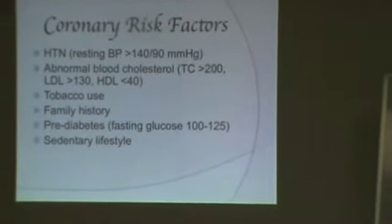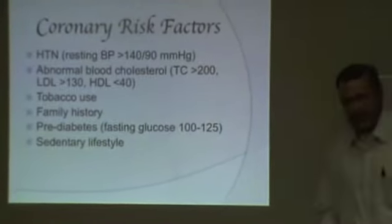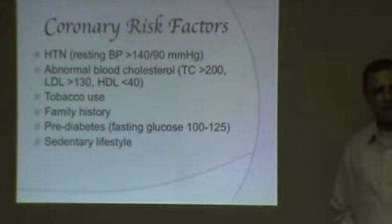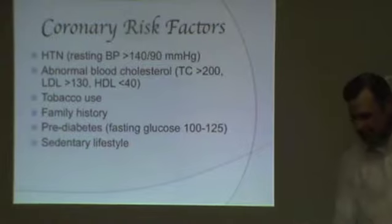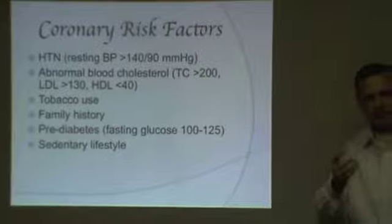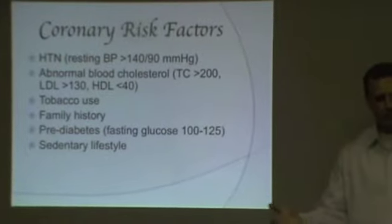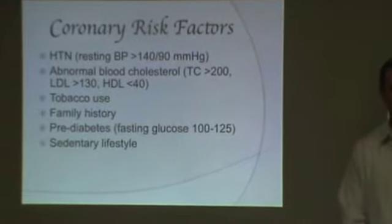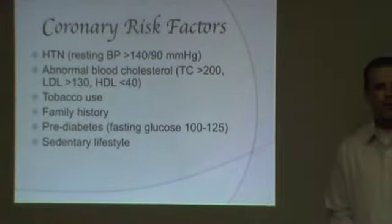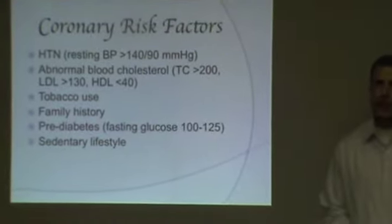Sedentary lifestyle — the minimum to avoid being considered sedentary is to exercise three days a week for 30 minutes. If you can't get that much in, you're considered sedentary. That's not name-calling; it just means in the medical world you don't get a whole lot of activity.